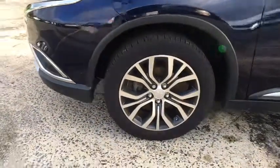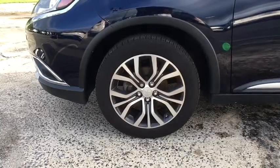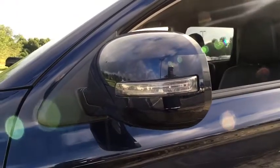Body color door handles, engine immobilizer, leather shift knob, and low tire pressure warning. Take this vehicle for a spin and see why so many shoppers are now proud owners.